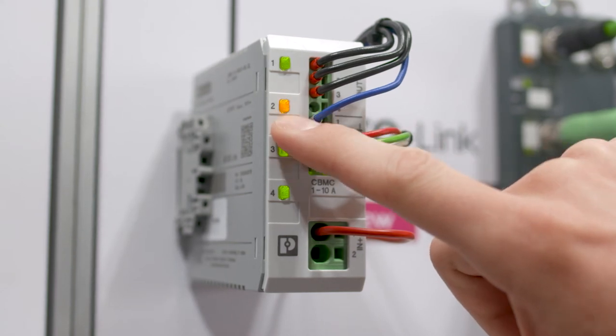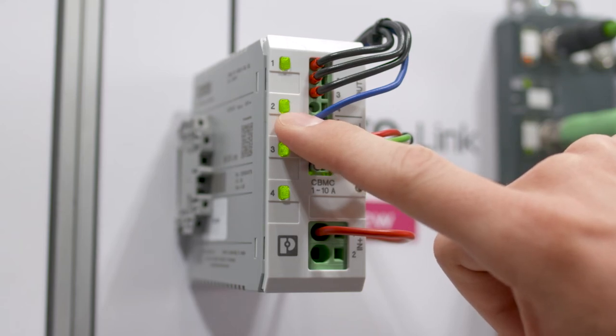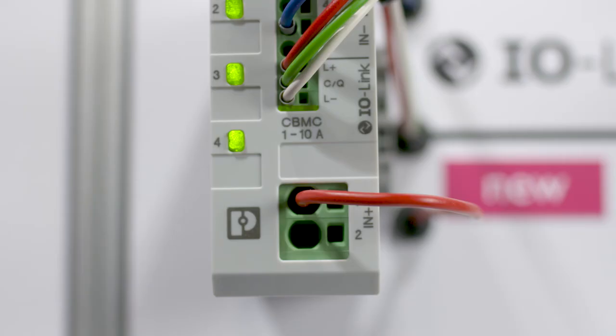Phoenix Contact also offers the possibility to order custom configured devices. As a highlight, products with IO-Link interface are also available. They make it even easier to implement simple and sustainable process monitoring and control systems.